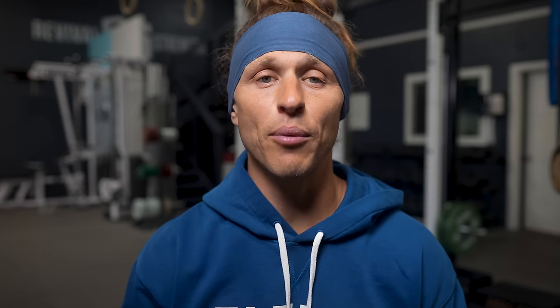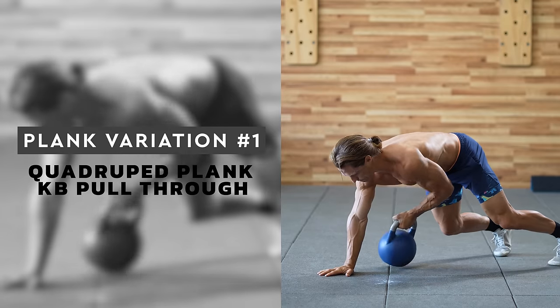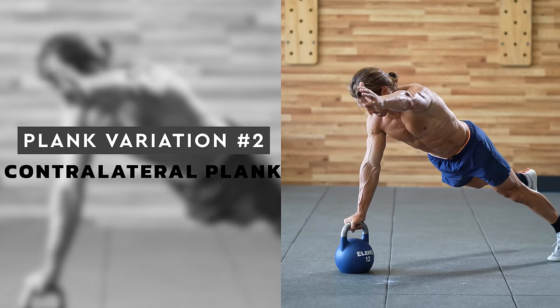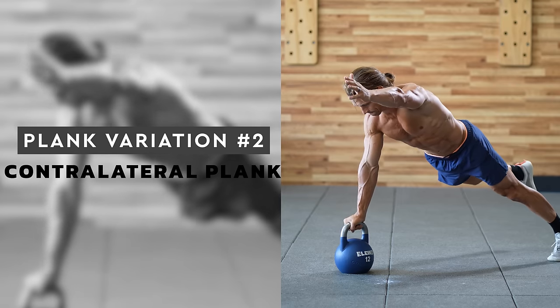Planks are often thought of as a beginner core movement, but try mixing in some kettlebell variations to build more difficulty. Next up: kettlebell plank challenges. Plank number one is the quadruped plank kettlebell pull-through. The all-fours position with the kettlebell pull-through is a great way to connect the right side to the left side and prepare for training. Attempt to keep your hips level throughout this movement as much as possible. Plank number two is the contralateral plank. Cross-body exercises like this demand a lot of balance and coordination and challenge your rotational strength. Start with just raising one leg or one arm before trying to raise both at the same time.